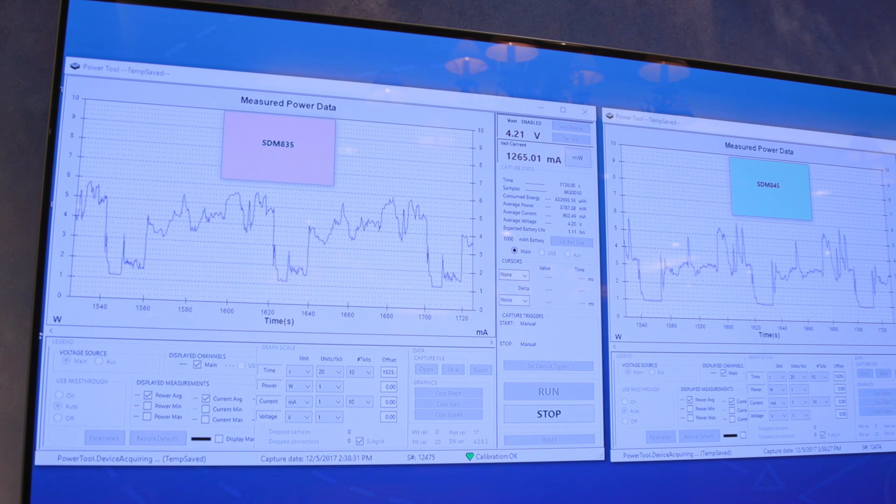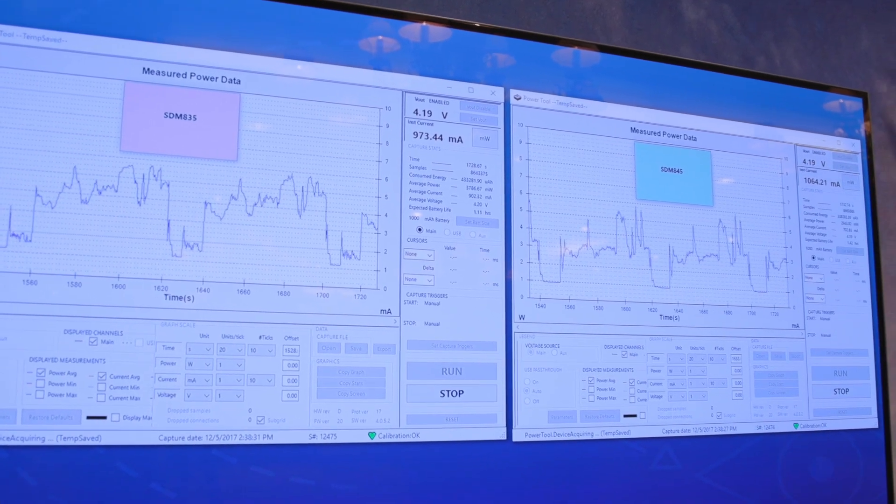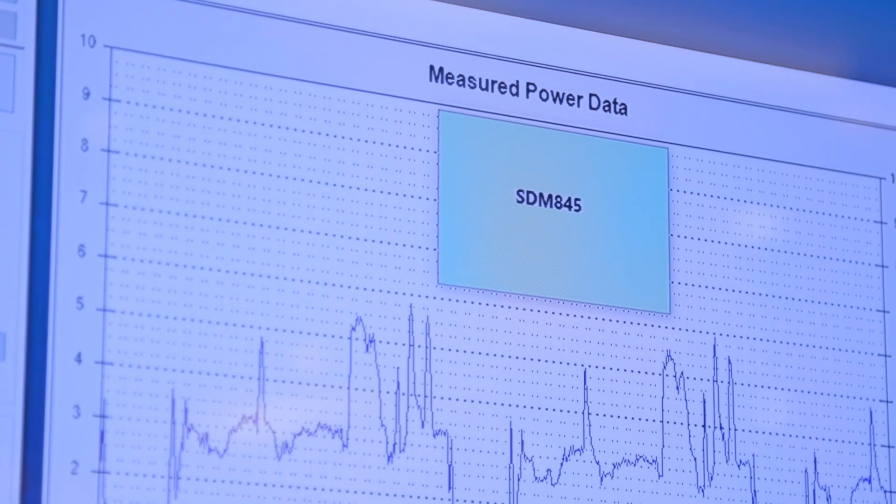For example, in this case we are running the Manhattan graphics benchmark with 2K resolution at 30 frames per second, and we're seeing a 30% improvement in power consumption while running this exact same benchmark on the Snapdragon 845 versus Snapdragon 835.